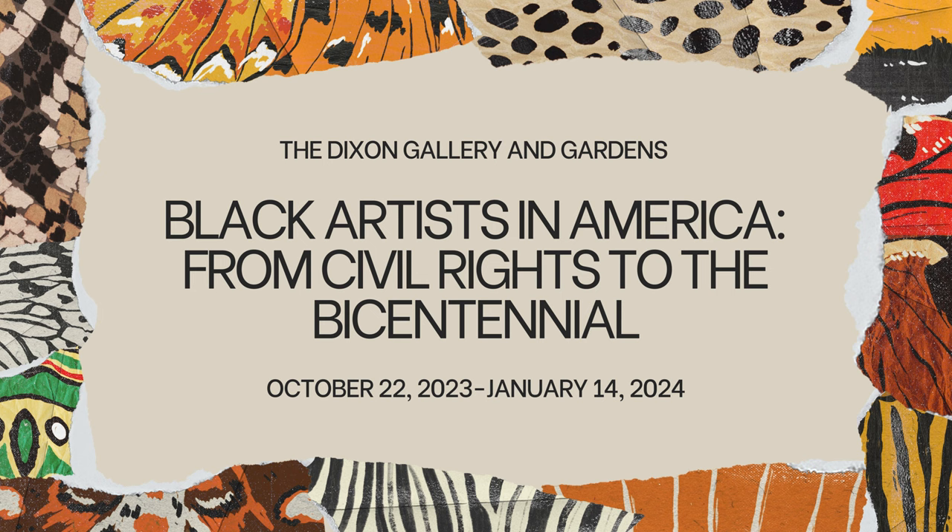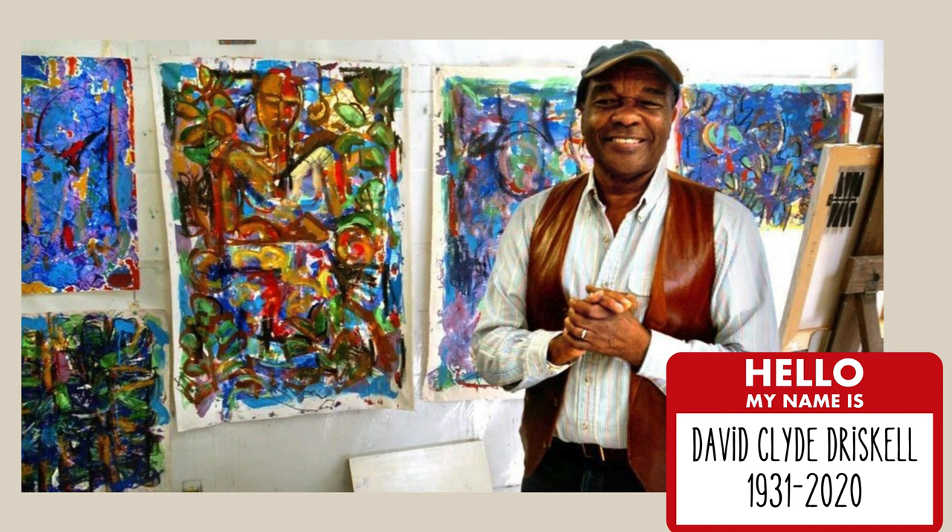There are so many amazing pieces of art in the show, but today we're going to learn about just one artist and look at the painting we have at the museum. The artist we're learning about today is named David Clyde Driscoll. He was born in 1931 and he passed away in 2020.